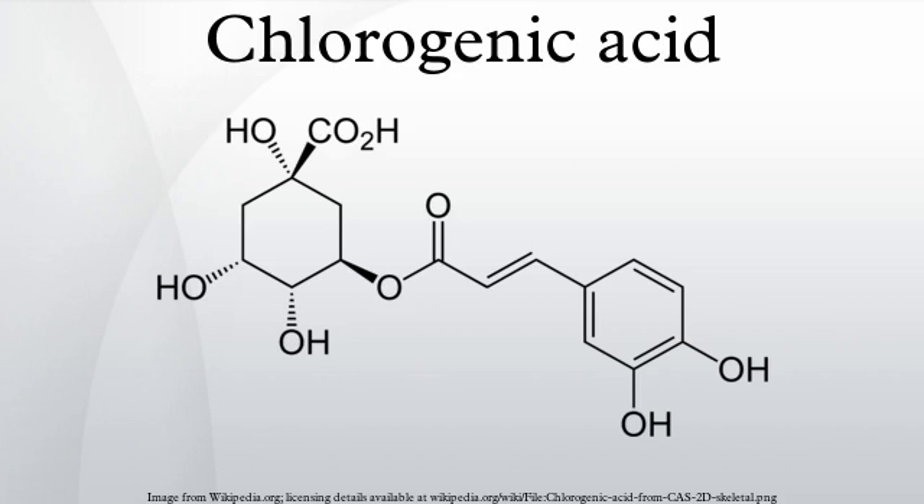The term chlorogenic acids can also refer to a related family of esters of hydroxycinnamic acids with quinic acid. Chlorogenic acids contain no chlorine. The name comes from the Greek, referring to the green color produced when chlorogenic acids are oxidized.